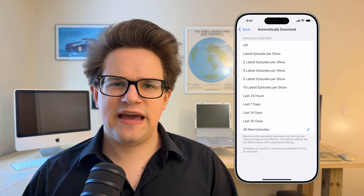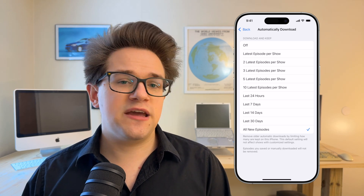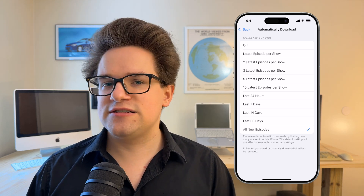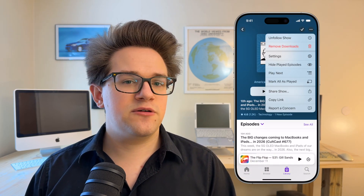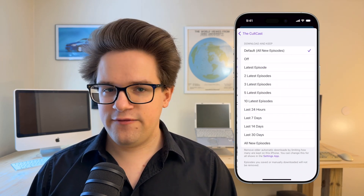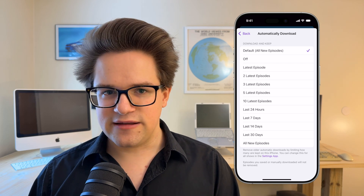If your listening habits vary for different shows — maybe there's one podcast where you only listen to the most recent episode, and another where you make sure you listen to every single one in order — you can actually change these on an individual basis. Go to the Podcasts app, tap the Library tab, tap on a specific show, tap the three dots menu in the upper right, tap Settings, and tap Automatically Download. You can customize the settings for this show specifically.